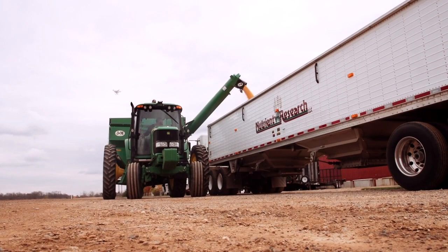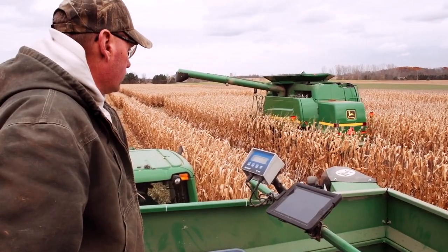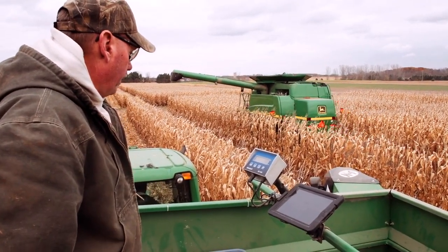While harvest marks the end of this growing season, research plots have already been established for the next growing season, such as this fall strip tillage experiment. So even though one season is ending, research — like farming — continues like a road from one season to the next.